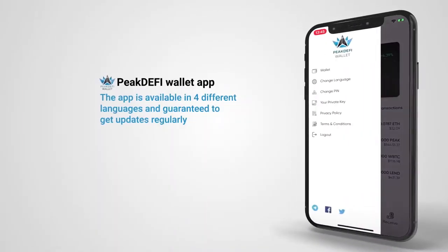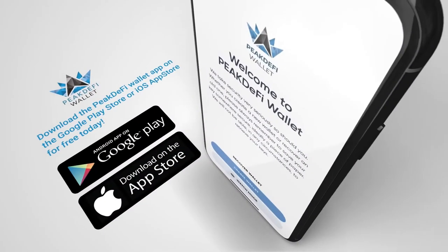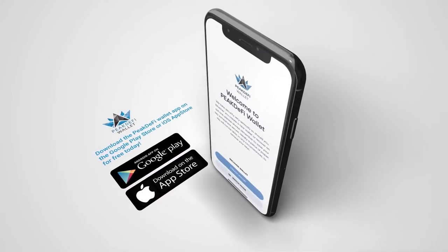Also, the app is available in multiple different languages and guaranteed to get updates regularly. Download the PeakDefy Wallet app on the Google Play Store or iOS App Store for free today.